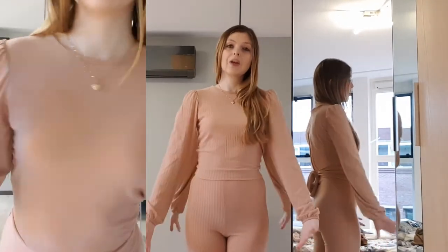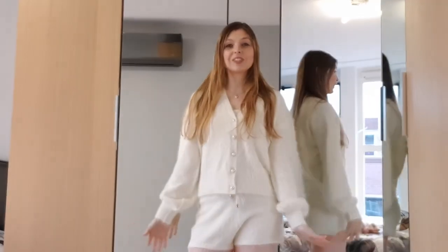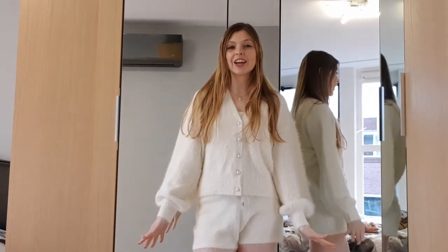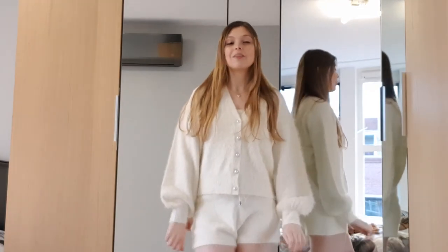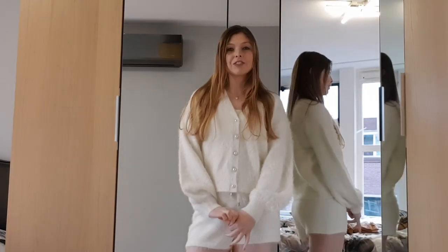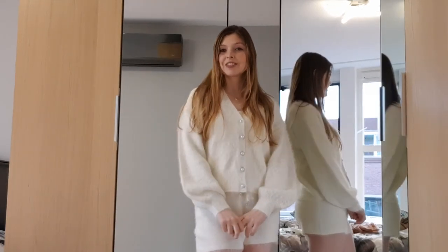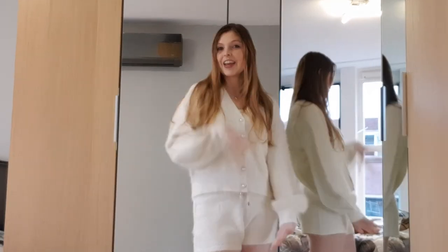That's the end of the video — thank you so much for watching! I really hope you enjoyed it. Please let me know in the comments which outfit was your favorite. Give the video a thumbs up, subscribe to my channel for more fashion videos, and I will see you in my next video soon. Bye now!